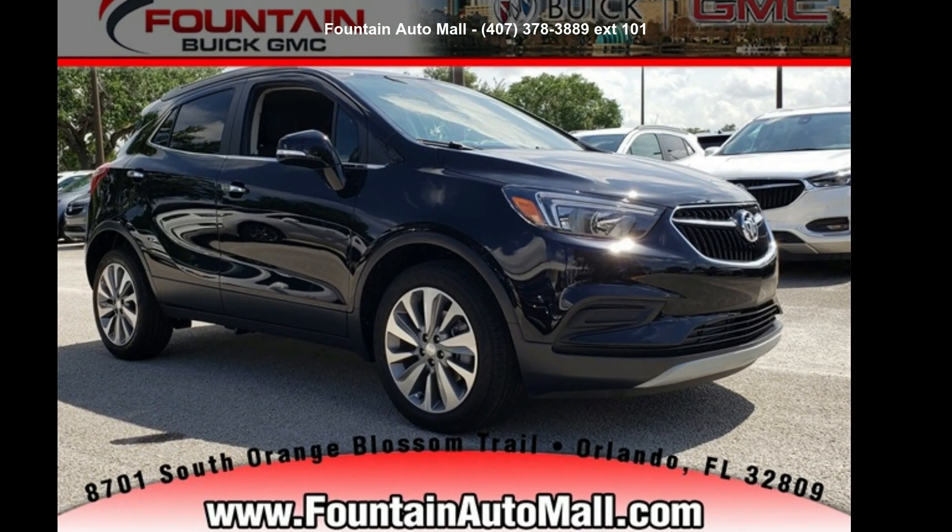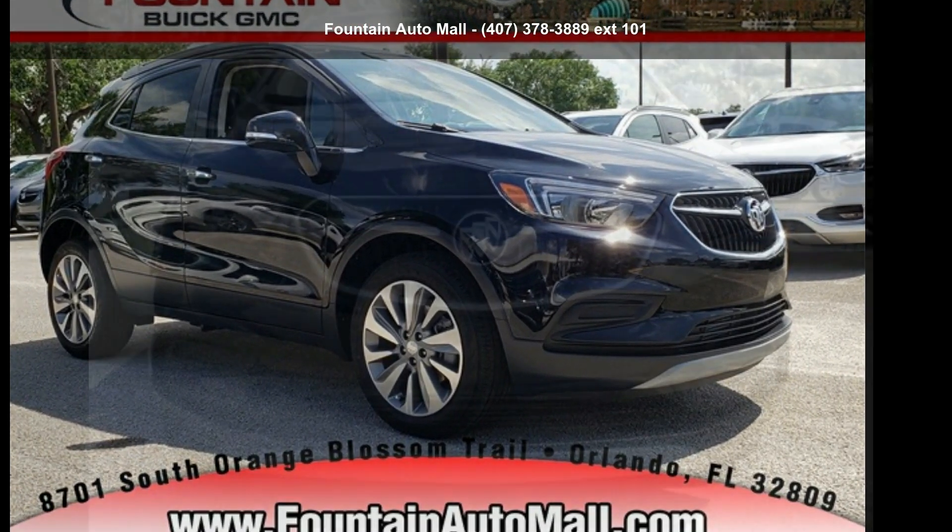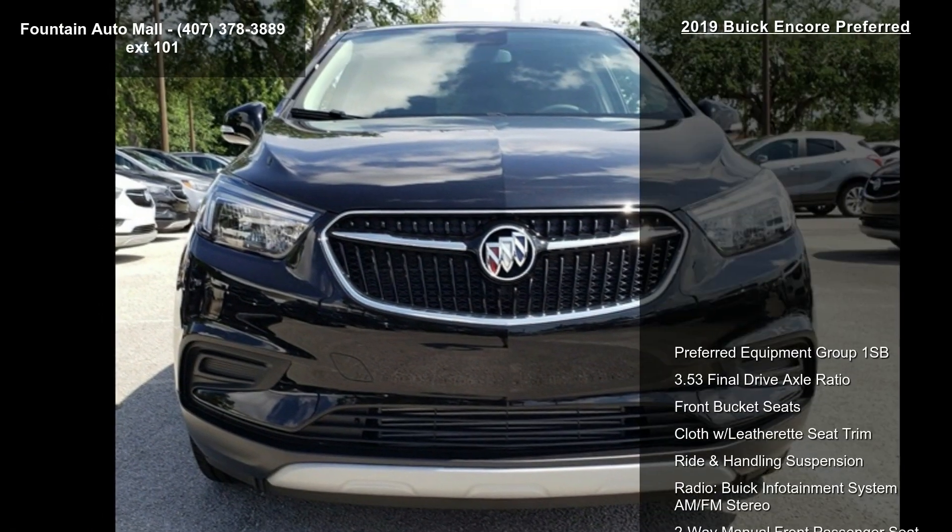Imagine yourself in this Buick 2019 Encore Preferred. This may be the set of wheels you've been looking for.